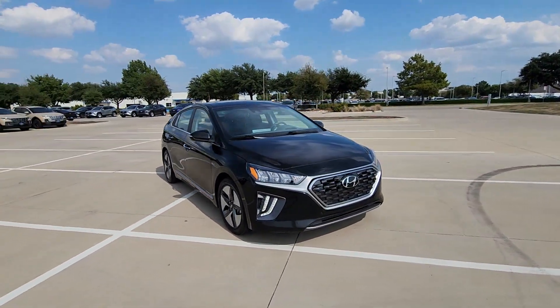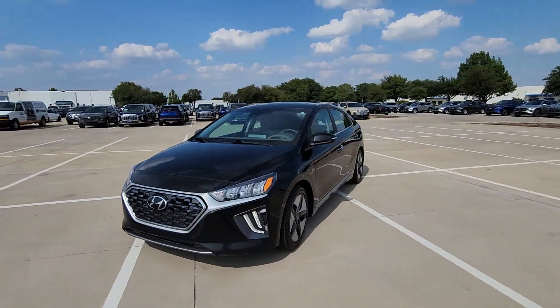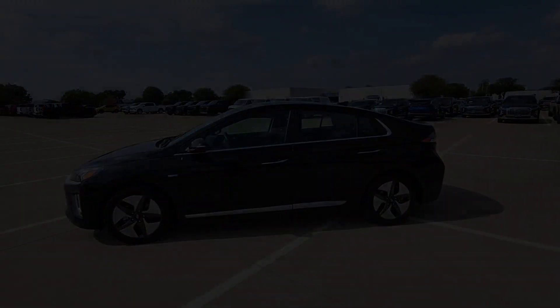With a flexible interior and hatchback versatility, this affordable compact offers modern convenience as well as a quiet, comfortable cabin with amenities like touchscreen infotainment.